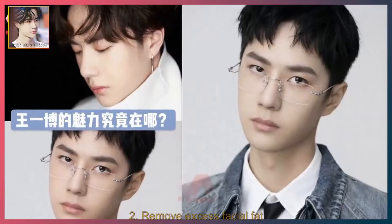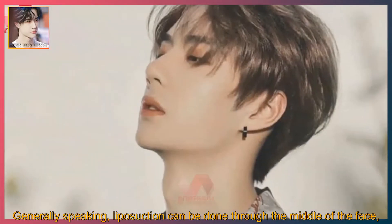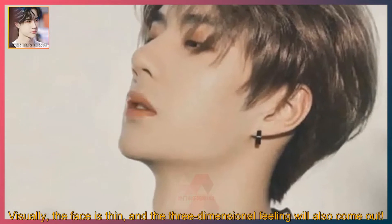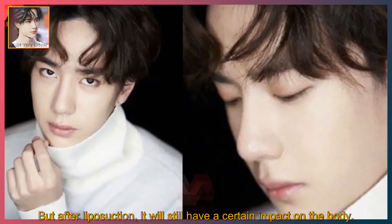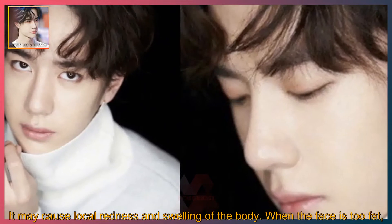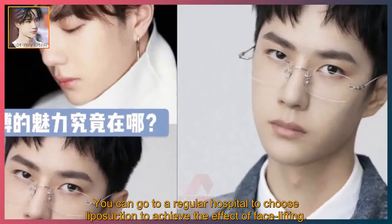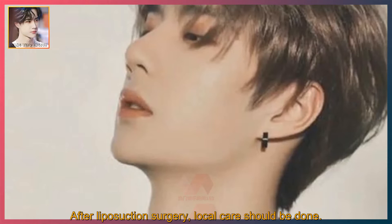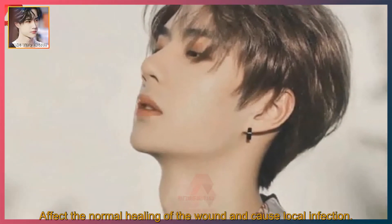Second, remove excess facial fat. Generally speaking, liposuction can be done through the middle of the face to improve facial fat accumulation. Visually, the face appears thinner and the three-dimensional feeling will come out. But after liposuction, it will still have a certain impact on the body, and may cause local redness and swelling. When the face is too fat, you can go to a regular hospital to choose liposuction to achieve the effect of face lifting. After liposuction surgery, local care should be done; if care is not in place, local redness may occur, affecting the normal healing of the wound and causing local infection.